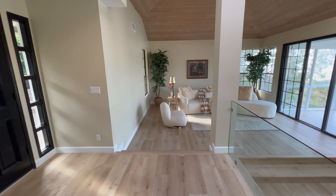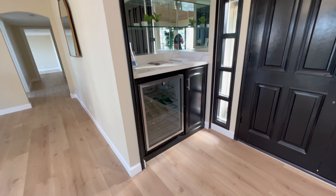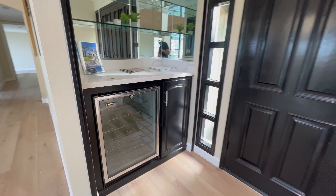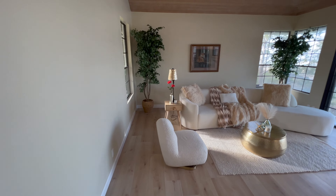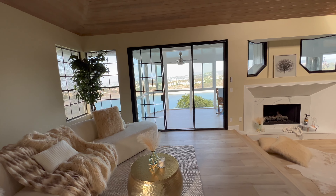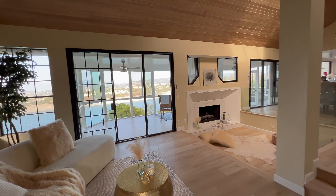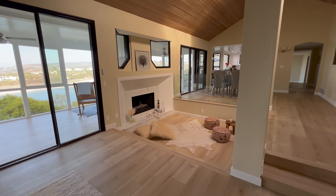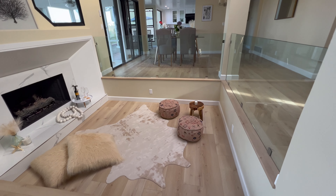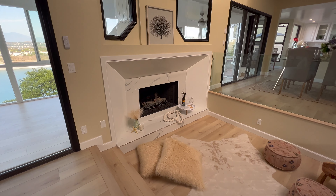Heading over into the living room area — when we first came in we had the double doors, and there's also a really nice wine fridge here where you can keep beverages and snacks. In the living room you have big tall windows and sliding glass doors that bring in a ton of natural light — right now there are zero lights on, this is all natural lighting. Down here there's a cozy spot by the fireplace where you could set up a couch, a giant bean bag — a really cool spot to sit, relax, read, and drink some tea.